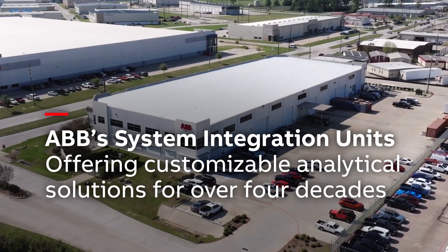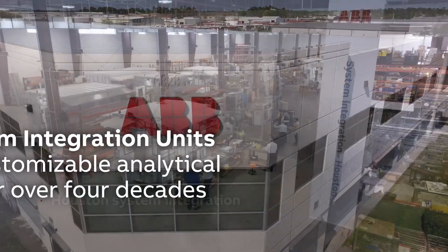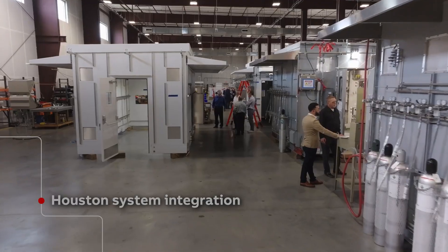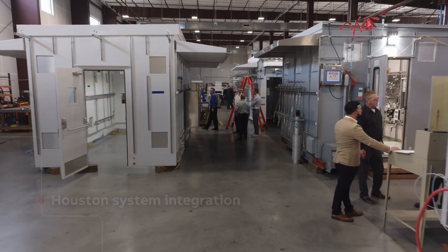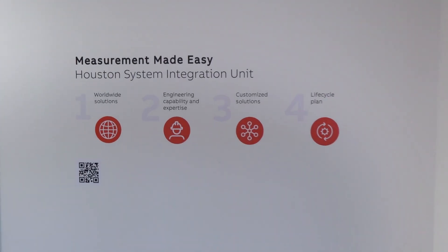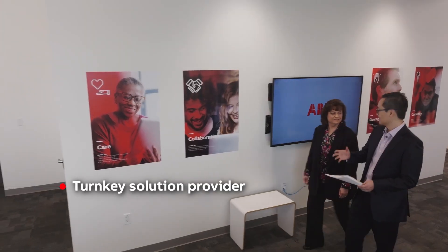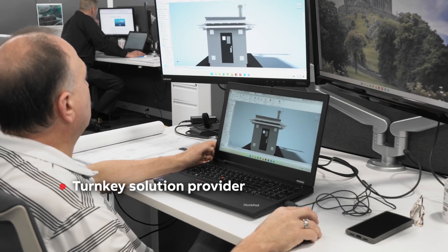ABB System Integration Units have been providing customized analytical solutions for over 40 years. We have four System Integration Units located in Houston, Shanghai, Bangalore, and Dhamam, Saudi Arabia, and have successfully delivered over 300 projects to some of the largest oil, gas, and chemical projects globally.